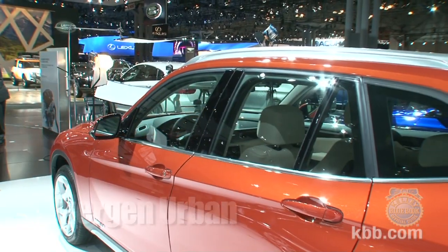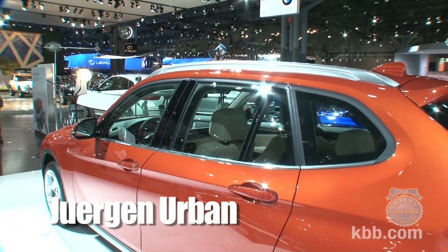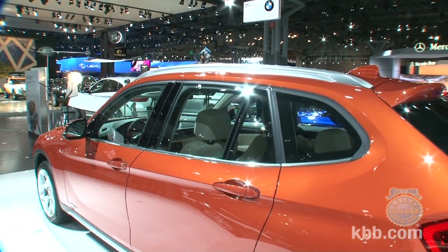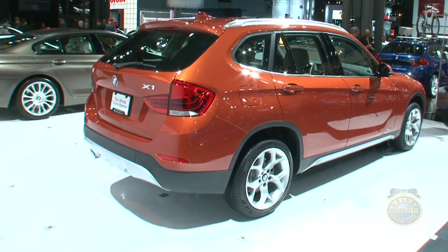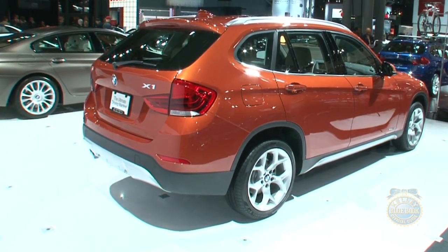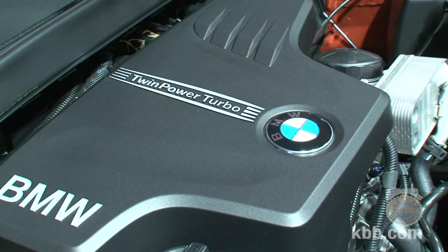What's so beautiful about the X1, the newest addition to the BMW family, is this car gives you the best of all. We say it's the first premium SAV in the subcompact segment, and it's a great combination of performance, utility, fuel economy, and great value.